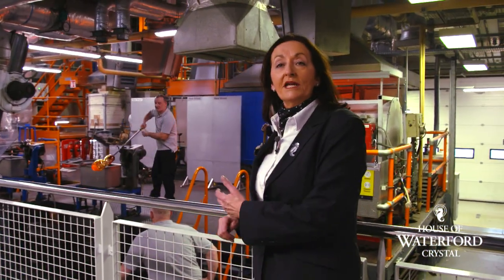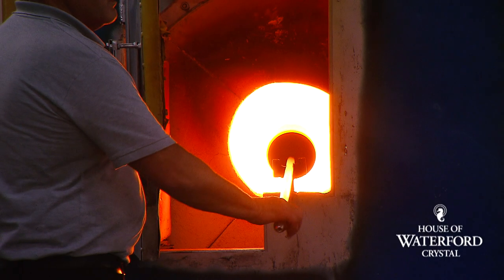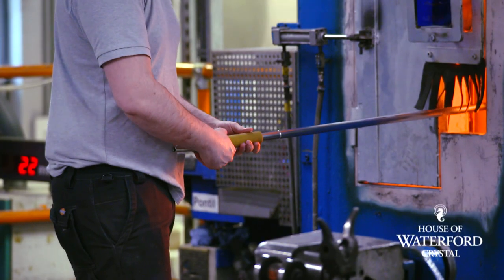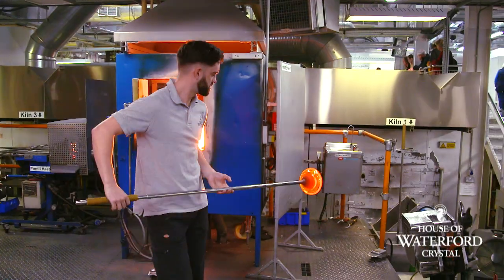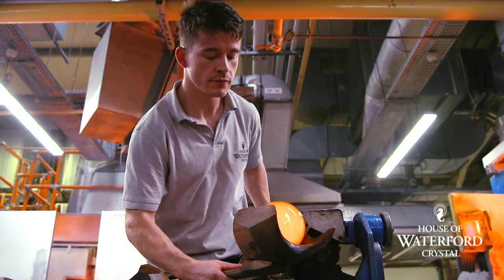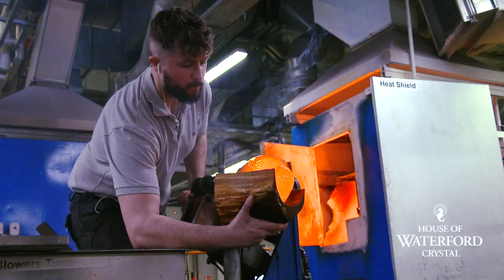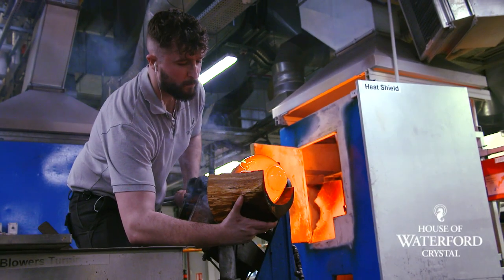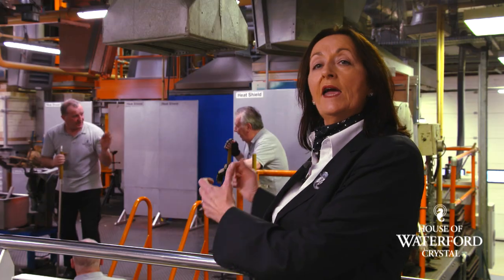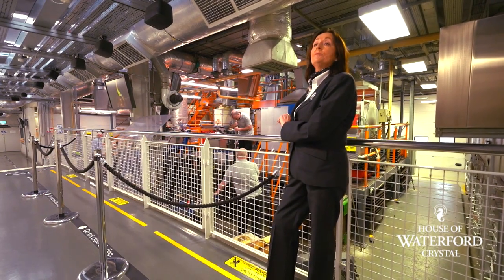Here we are now in our blowing department here at Waterford Crystal. We melt our crystal down here in the tank furnace. Behind us you'll see our master craftsmen who've trained for five years as apprentices, a further three years to master the craft of blowing — gathering the crystal from the tank furnace, shaping it, blowing down through the blowing iron, and creating the shape of that piece in a cast iron mould. Once he's happy with the shape, he brings it up to cool for a few minutes, and then overnight that piece will cool in the oven before it goes on to the next stage in production.